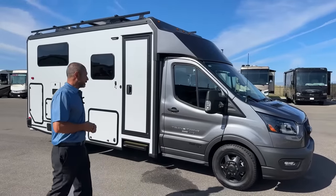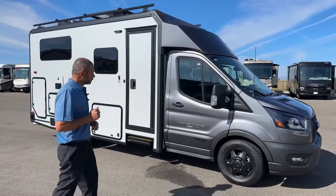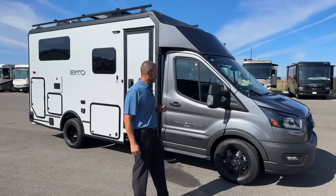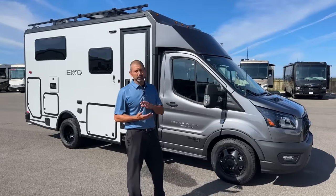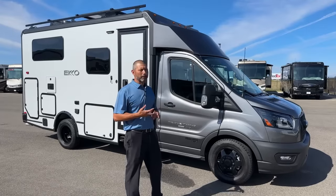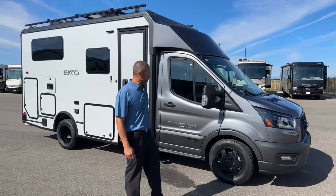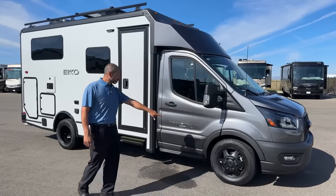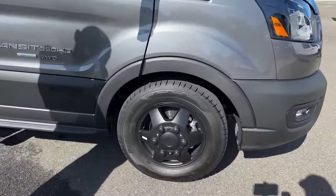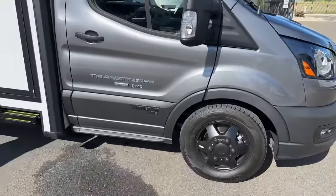We're going to start up front. This is on the Transit chassis, so it is all-wheel drive. You've got a 3.5-liter EcoBoost, 310 horsepower and 400 pound-feet of torque — plenty of power to go through the mountains. You're going to have multiple settings: normal highway driving, economy mode, mud and ruts, and slippery, so you've got plenty of settings to keep you safe. Up front we have our aluminum wheels with our hand-coated tires.